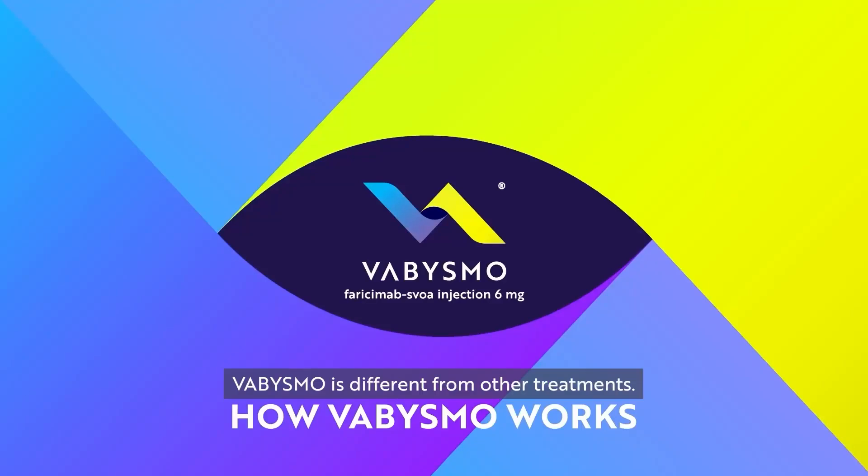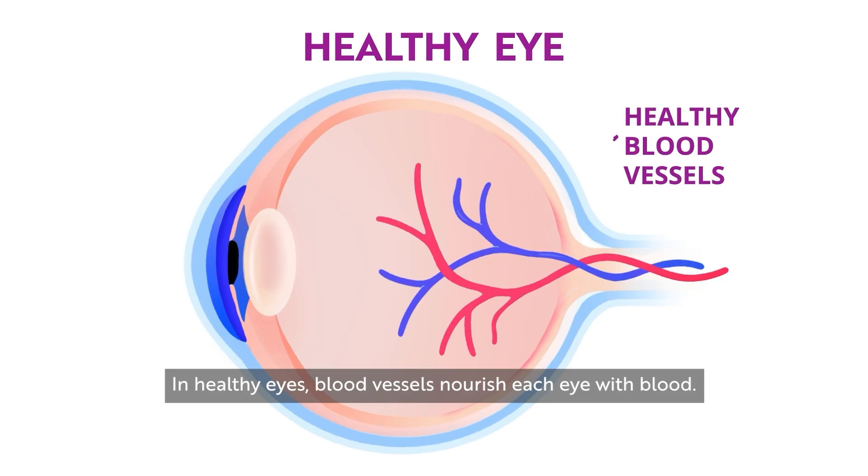Vibizmo is different from other treatments. Here's how it works. In healthy eyes, blood vessels nourish each eye with blood.